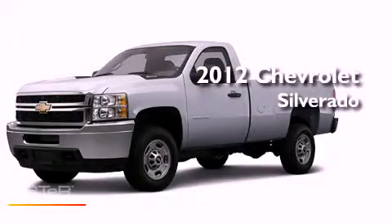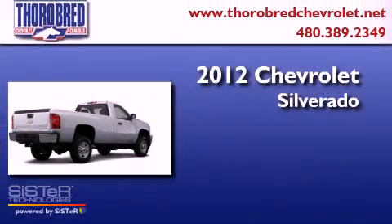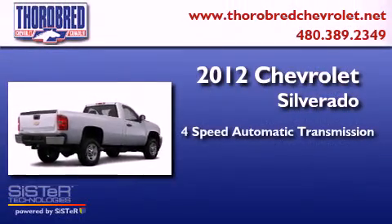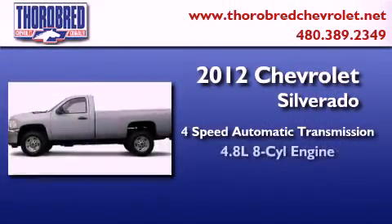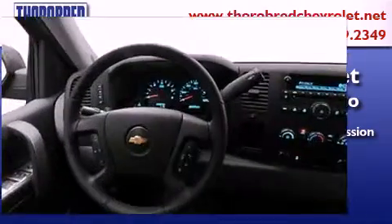This is a brand new 2012 Chevrolet Silverado. This truck has a 4-speed automatic transmission, a 4.8-liter V8, and the added capability of 4-wheel drive.